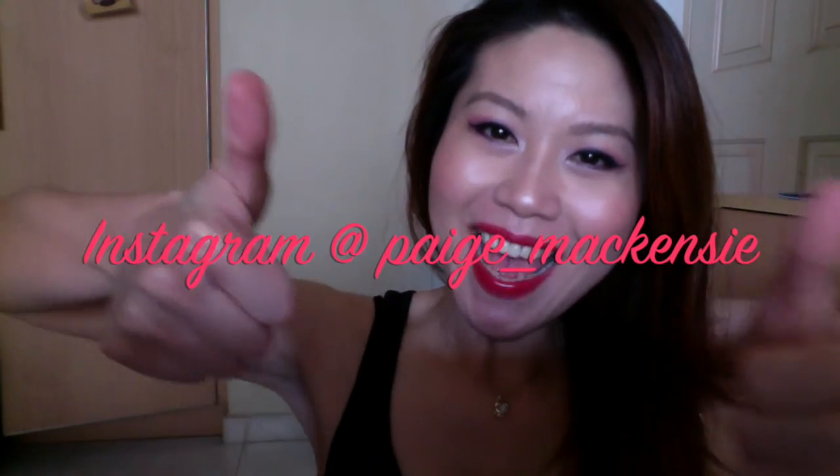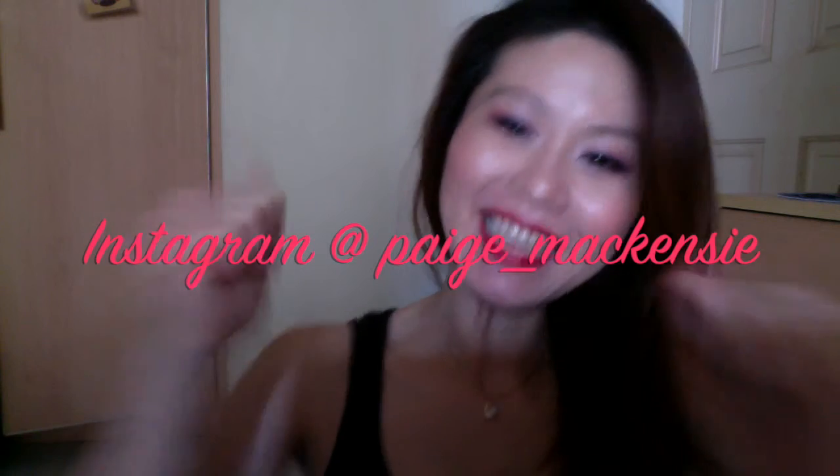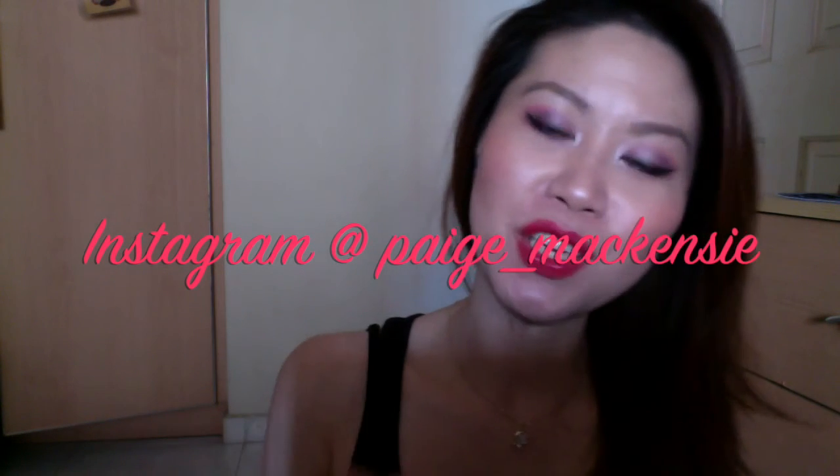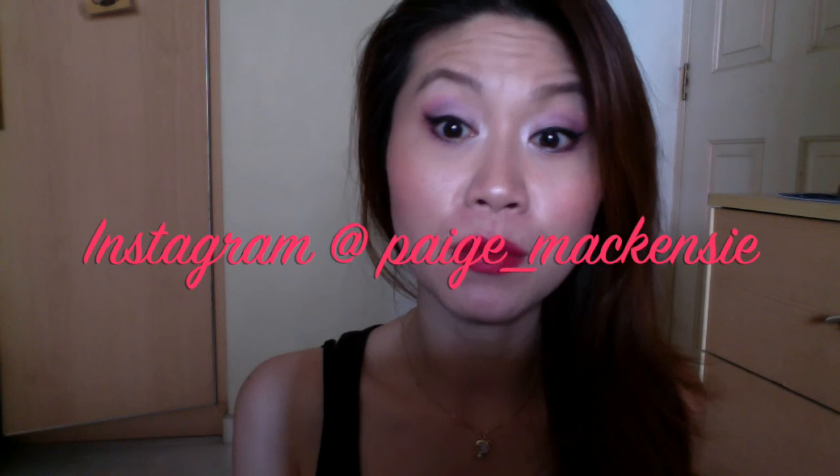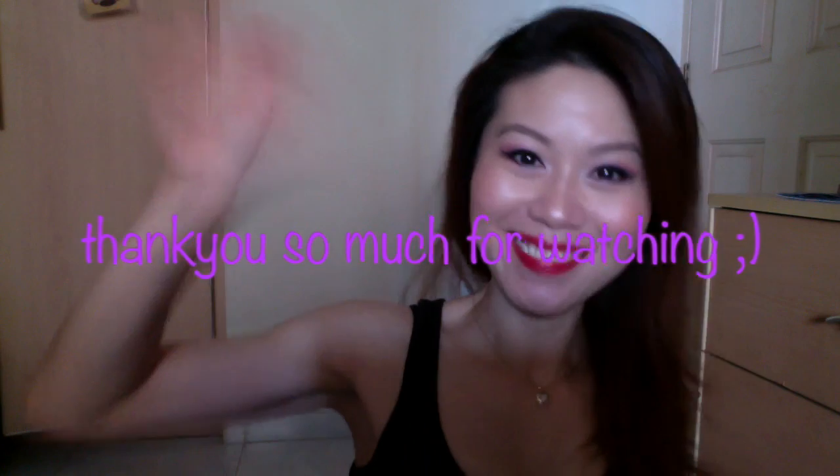Please subscribe and give me a thumbs up if you liked it or found this video helpful. I plan on doing another fall and autumn look using darker colors next time. Thank you for watching guys, I hope to see you again in my next video — have a great day and great weekend, bye!